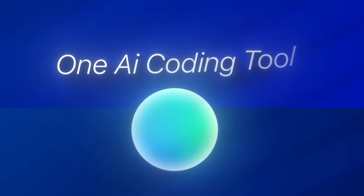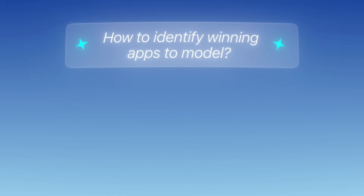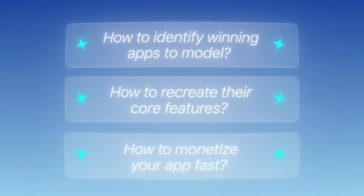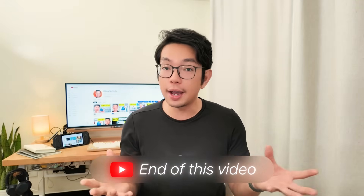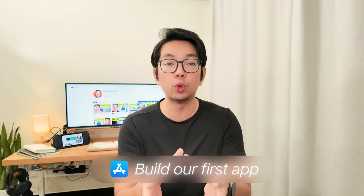Today I'm going to show you the step-by-step system I used to build a profitable app business using just one AI coding tool. I'm going to cover how to identify winning apps to model, how to recreate their core features without touching code, and most importantly, how to monetize from the moment you launch — so that by the end of this video, we'll have everything we need to potentially start generating revenue immediately.